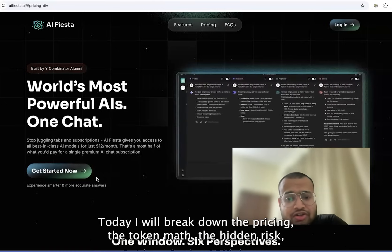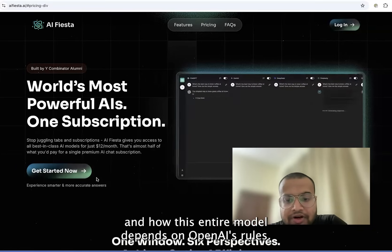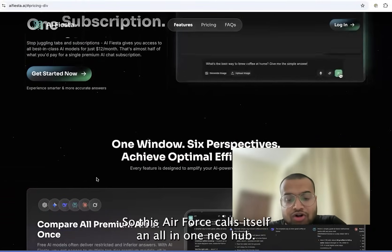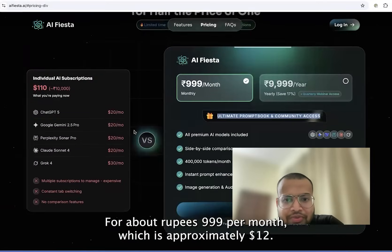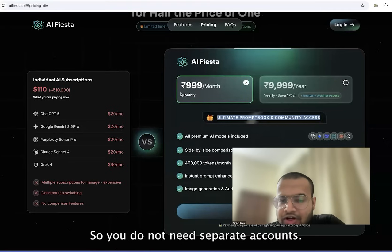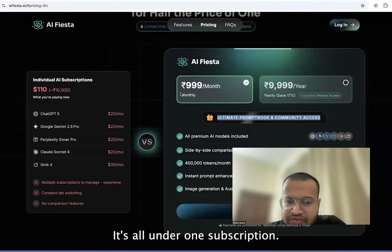Today I will break down the pricing, the token math, the hidden risks and how this entire model depends on OpenAI's rules. Stay tuned because the reality is way more interesting than the marketing. So EIFista calls itself an all-in-one AI hub. For about Rs.999 per month, which is approximately $12, they give you access to multiple AIs — GPT-4, Claude, Gemini and many more. So you don't need separate accounts or to manage billing with different companies; it's all under one subscription.